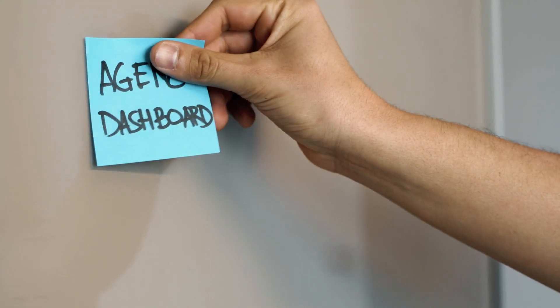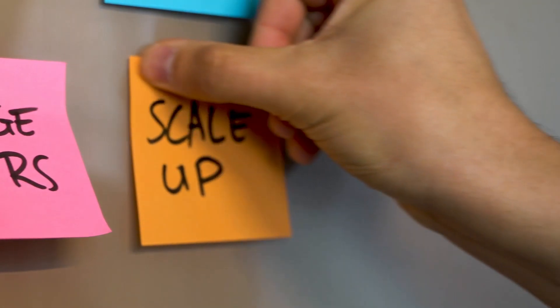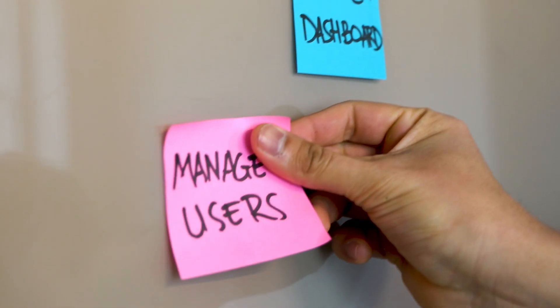It all started with a sticky note and the growing need of agencies to manage all their clients. So we set out to build a dashboard that allows everyone to scale up, save time, manage users and ultimately give the overview needed to identify errors and make quick adjustments across accounts.